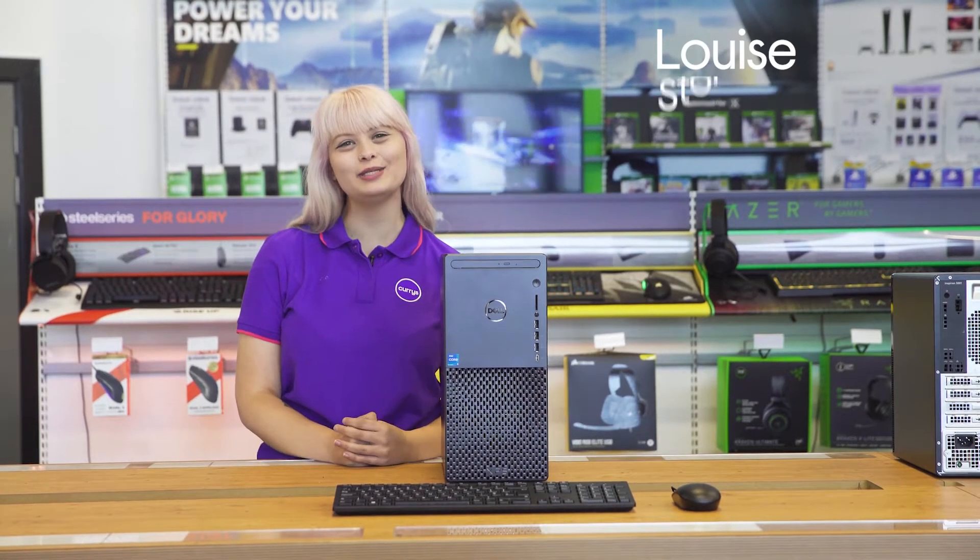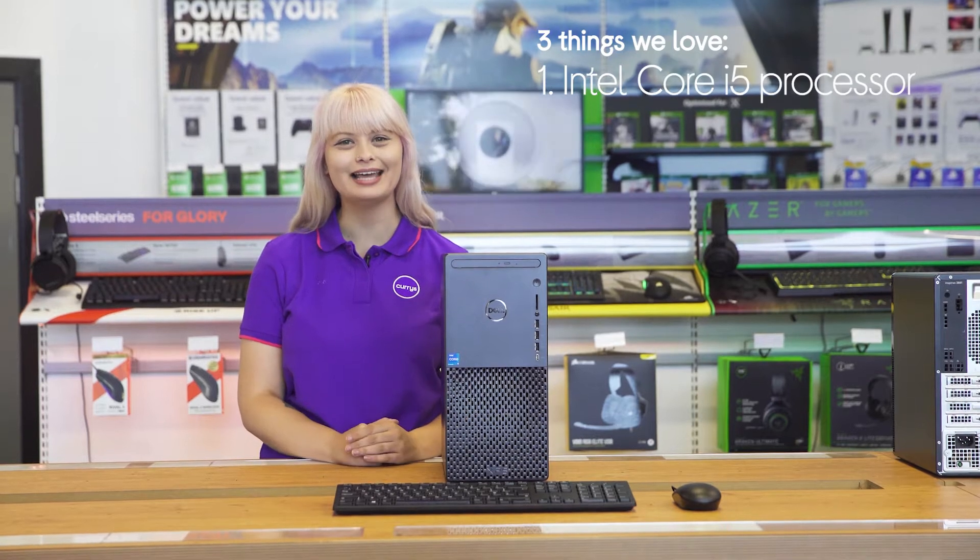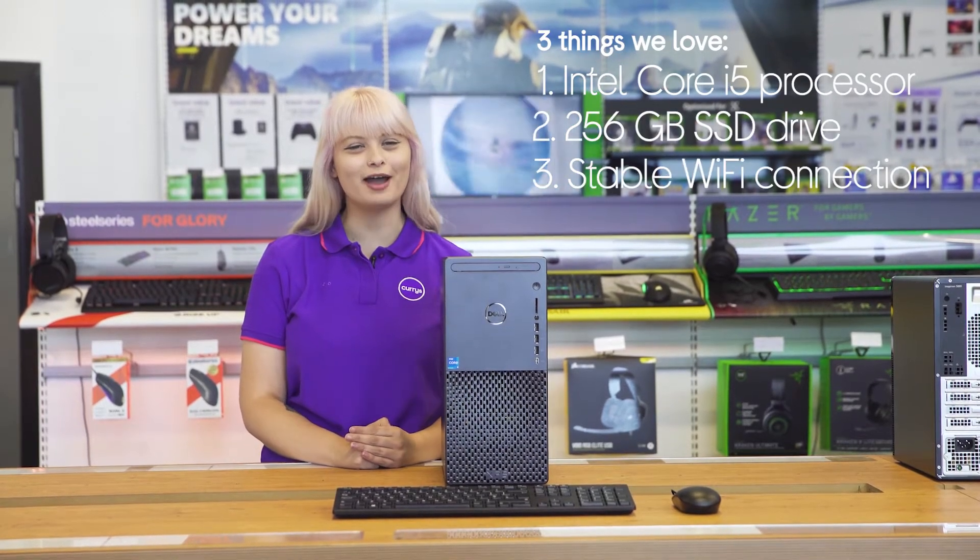Hi, it's Louise, and here's three things we love about this Dell desktop PC. It has a speedy, reliable processor that helps to boot things up quickly and holds a steady Wi-Fi connection.